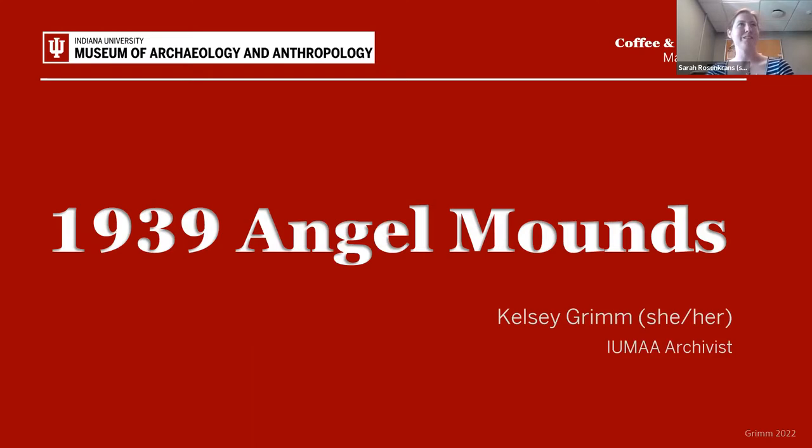I'd like to introduce our speaker. Kelsey Grimm is the librarian and archivist for the IU Museum of Archaeology and Anthropology. She received her master's degree in information and library science, specializing in rare books and special collections, in 2013. One of her major projects has been to organize and make available documentary materials related to the history of archaeology in the American Midwest. A large part of today's session started when the Indiana Historical Society developed the exhibit 'You Are There, 1939 Angel Mounds.' Welcome, Kelsey.